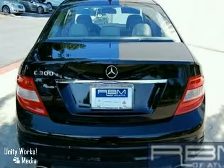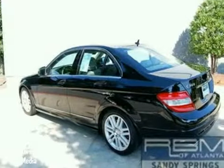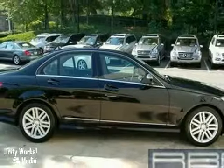Why buy new? Save thousands. Buy with confidence from RBM of Atlanta, your Mercedes-Benz connection since 1964.